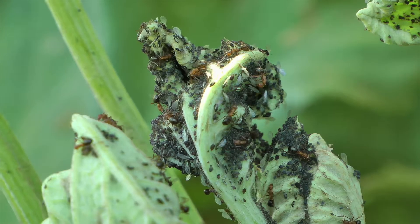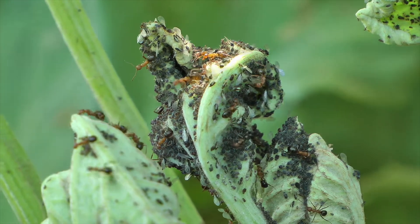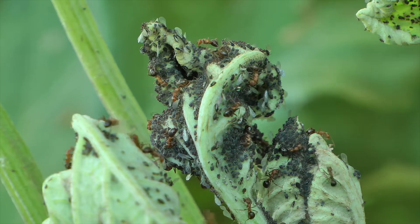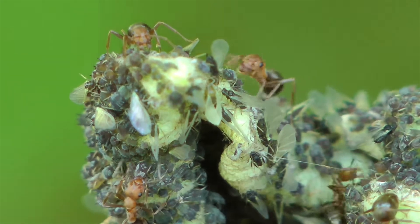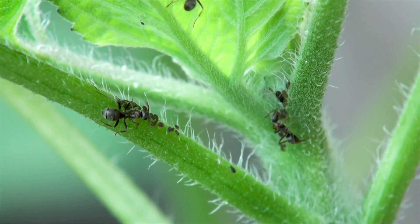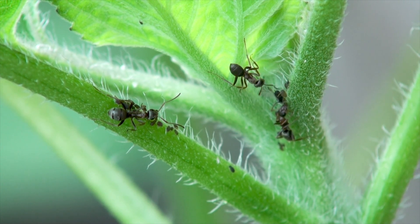Ants in your garden are as likely to eat aphids as they are to protect them. It's true that some ant species will farm and protect aphids in the garden. But just because we see an ant eating honeydew, that doesn't mean the ant is farming the aphid. Every ant will take advantage of the honeydew secretion of aphids and other sap-sucking creatures — they're almost perfect ant food. But many ants also eat the aphid that produced the honeydew. Whether or not your aphids are being farmed by ants, treatment for aphids is the same.